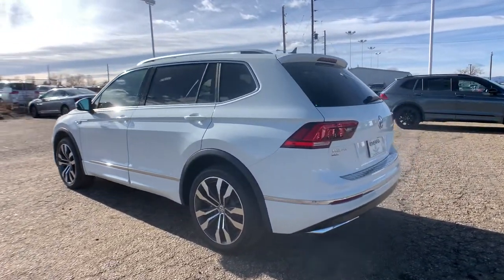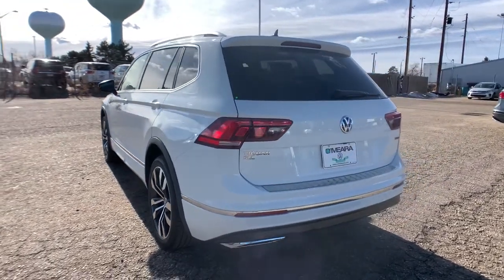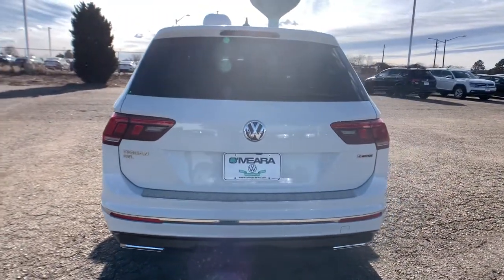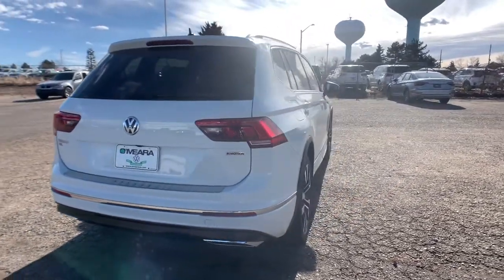Available features like third-row seating and all-wheel drive let you enjoy even more of this crossover's capability. These are just some of the great options this vehicle comes with: floor mats, engine immobilizer.